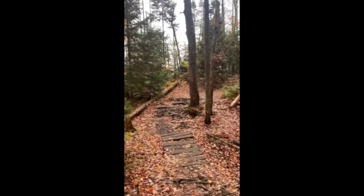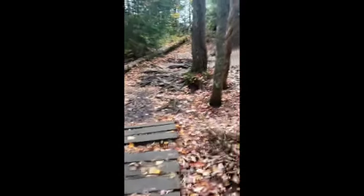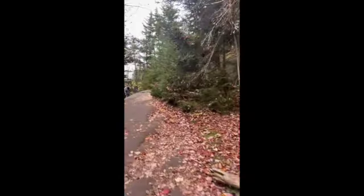Here, somebody put down a pallet or something over one of the more muddy spots. I did my best to try to avoid as much of the mud as possible — it definitely makes hiking a little bit more difficult when your feet are slippery.